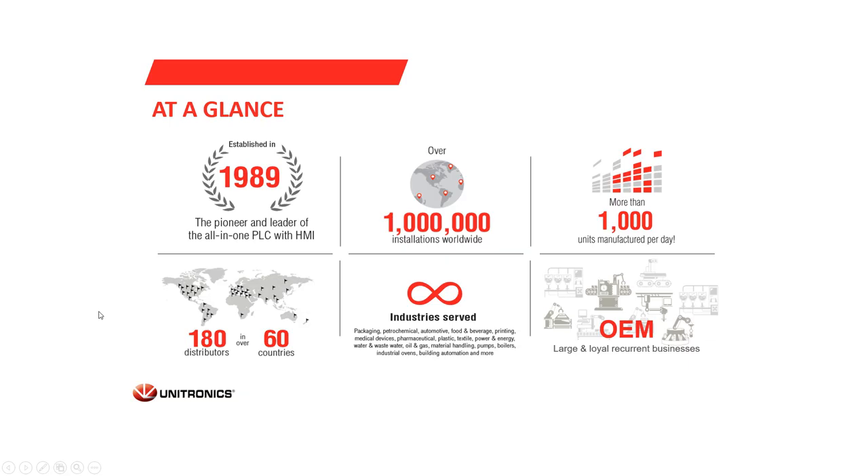Unitronics was established in 1989 and is the pioneer and leader of the all-in-one PLC with HMI. We have over 100 distributors in 60 countries, more than 1 million installations worldwide, serving almost any kind of industry such as water treatment, food and beverage, automotive, pharmaceutical and more. Unitronics manufactures more than 1,000 units per day and has a large and loyal recurrent business.